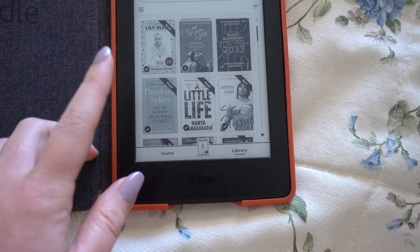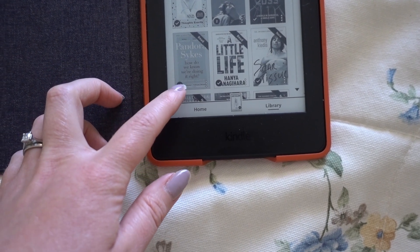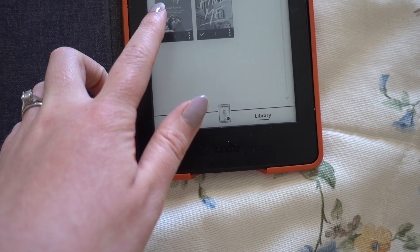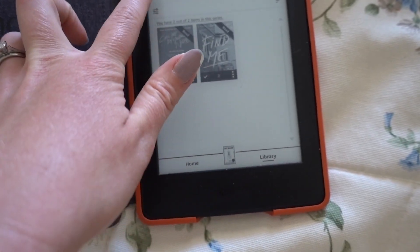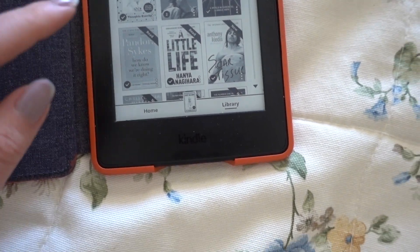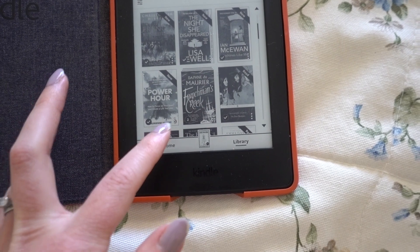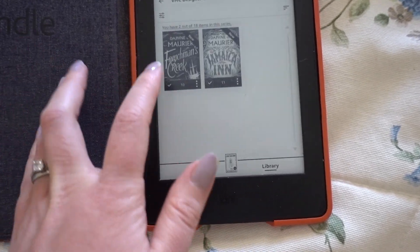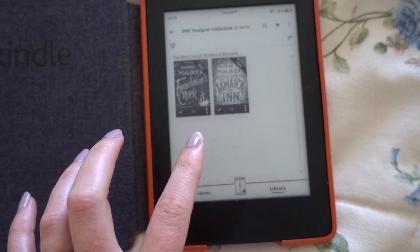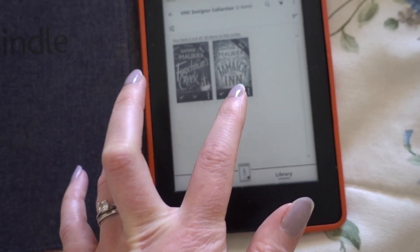I've been reading so much as well, especially when the weather hasn't been good. I have a Kindle which I absolutely love. I finished the Pandora Sykes 'How Do We Know We're Doing It Right' essay book, then 'Find Me' which is the sequel to 'Call Me By Your Name,' and I just finished Lily Allen's 'My Thoughts Exactly.' They've been okay - not going to rave about them. Now I think I'm going to start some Daphne du Maurier books - I read 'Rebecca' which I absolutely loved, and I've also downloaded 'Frenchman's Creek' and 'Jamaica Inn.'